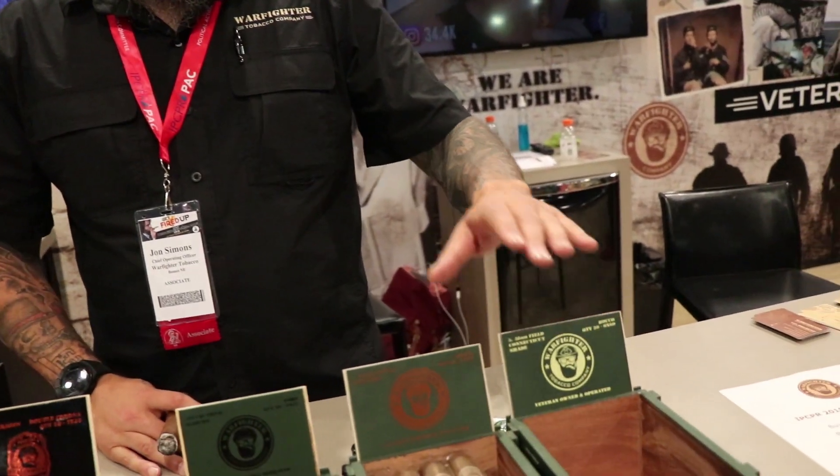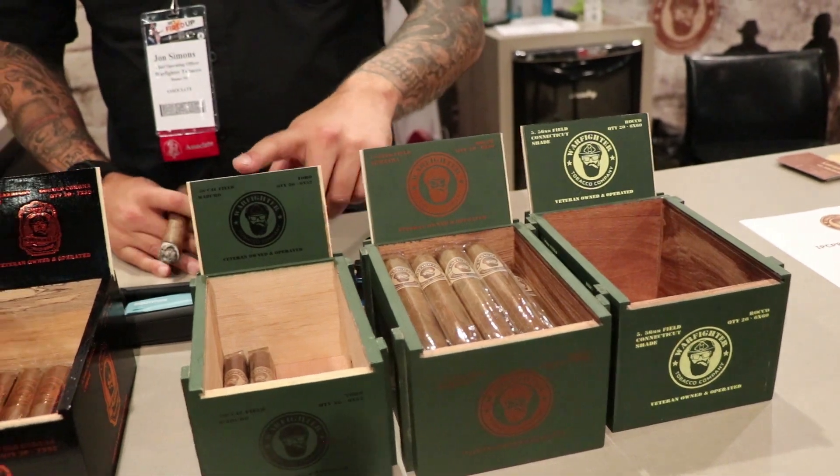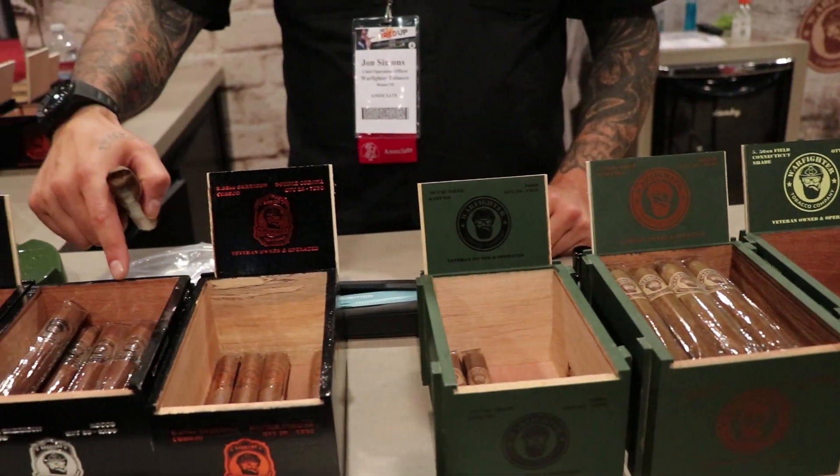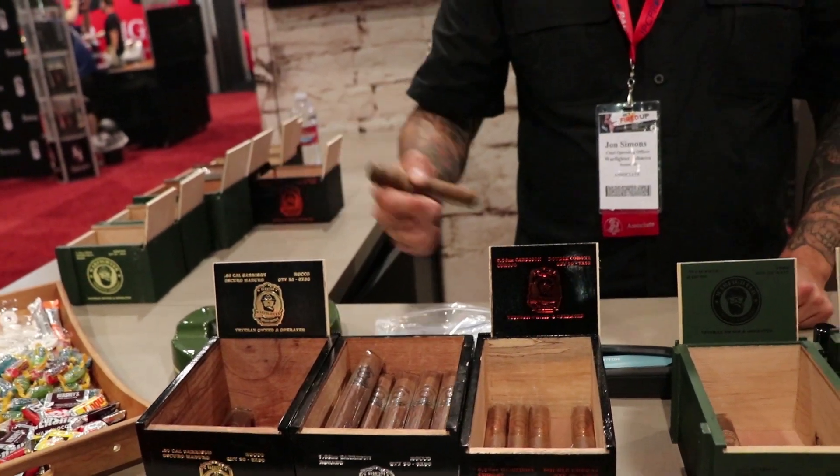Everything from a light Connecticut shade, medium-bodied Sumatra, medium-bodied Maduro, a Corojo Rosado, and our full dark full-bodied cigars are the Scurro Maduro. In each of the blends we have four sizes: Robusto, Toro, double Corona, and a 6x60. All of our cigars are out of the Placencia factory.